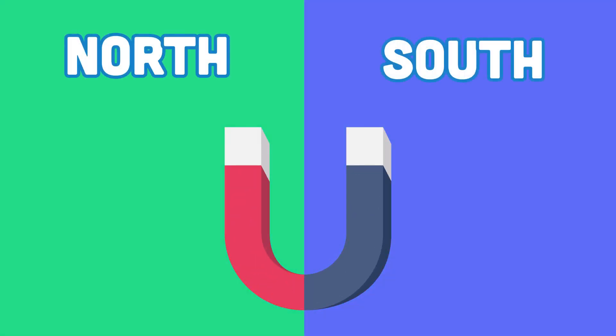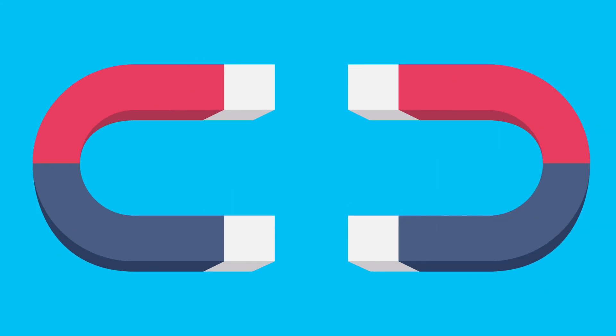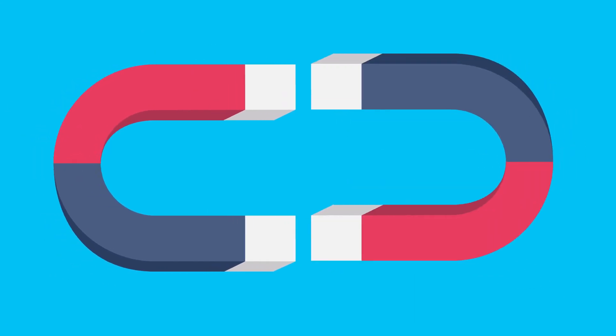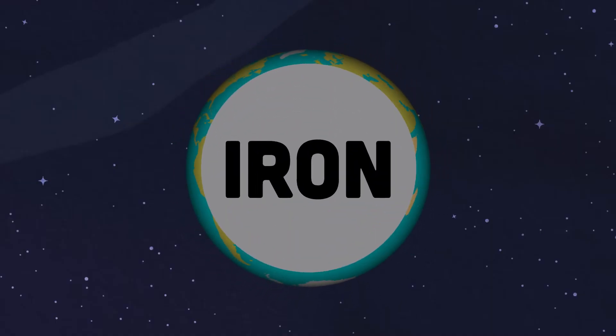Now let's see how attracting and repelling works in full. If you put two of the same poles together, they repel. But opposite poles attract, as I do tell. Earth's core is made of iron, a magnetic substance.